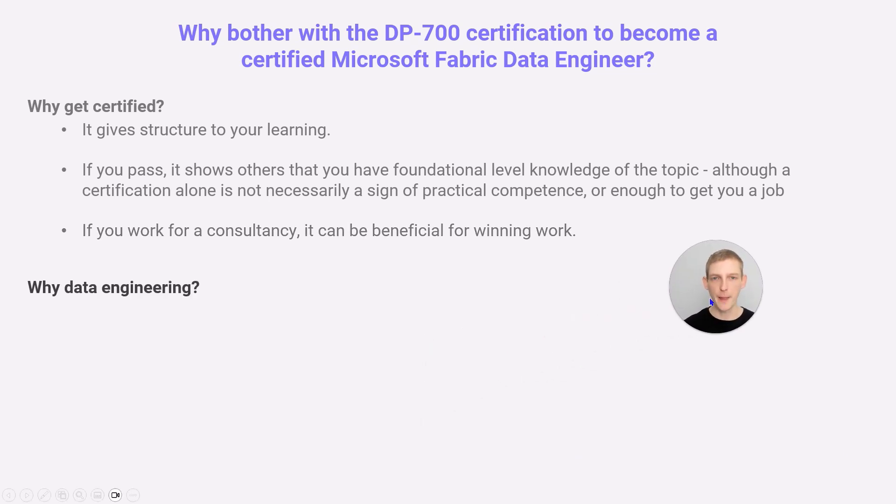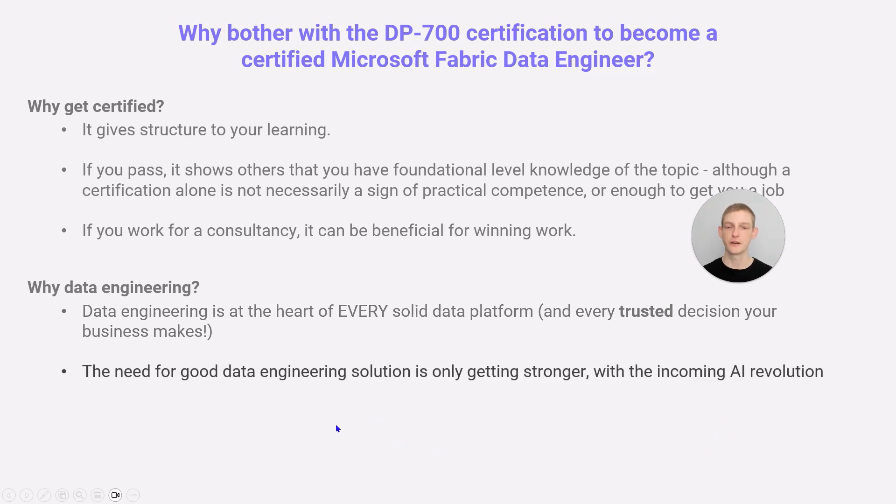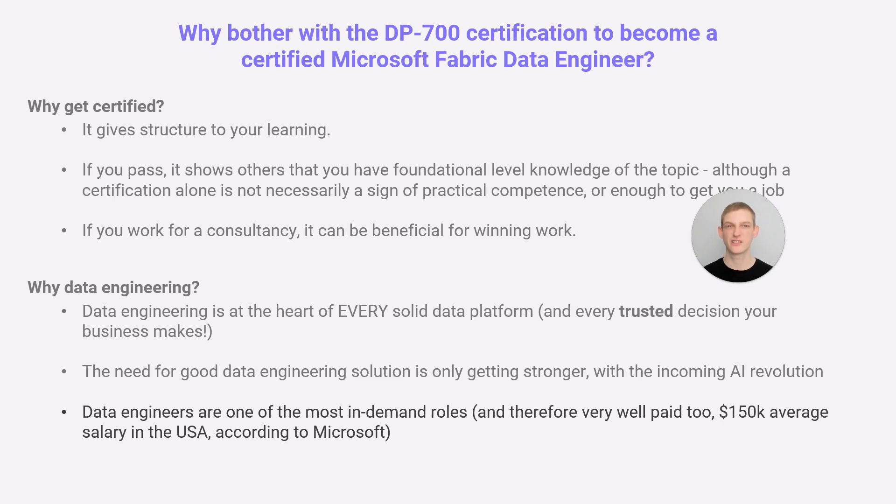Why data engineering more broadly? Data engineering is at the heart of every solid data platform and every trusted decision in your organisation. Many businesses have been doing BI or data science, but most eventually conclude that data engineering is really important for successful BI decision-making — and increasingly important for AI decision-making. The need for good data engineering solutions is only going to get stronger with the incoming AI revolution. On a personal level, it's a really in-demand skill set. Data engineers are becoming more and more valuable, harder to find for companies, and therefore they get paid really well.